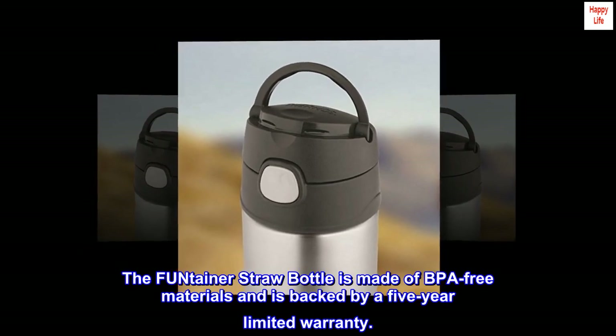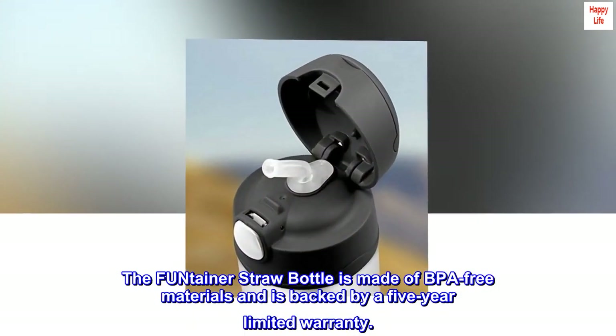The Fontainer Straw Bottle is made of BPA-free materials and is backed by a 5-year limited warranty.